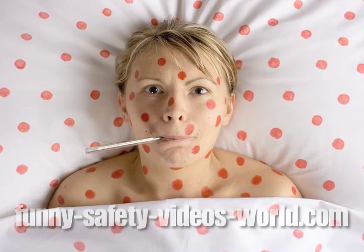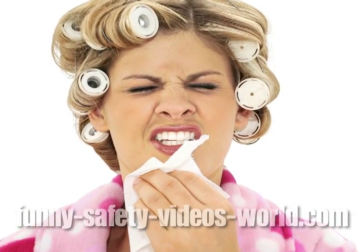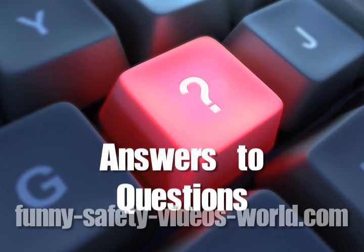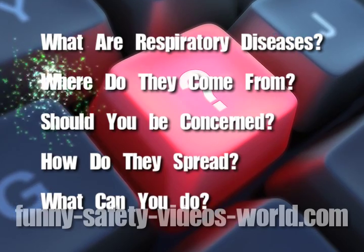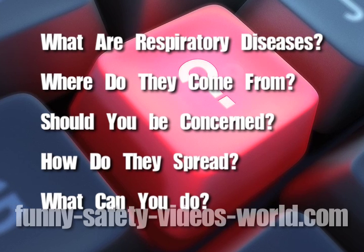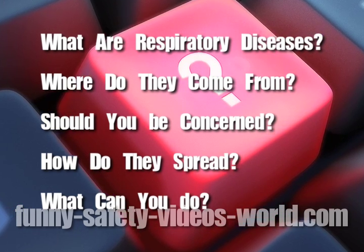This video is a tool to give you more information about staying healthy, especially around contagious respiratory diseases like the flu, colds and other illnesses. In the next 12 minutes, you'll get answers to questions like: what are contagious respiratory diseases? Where do they come from? Should you be concerned? How do they spread? What can you do to keep yourself and others healthy? The more information you have, the easier it is to stay safe.